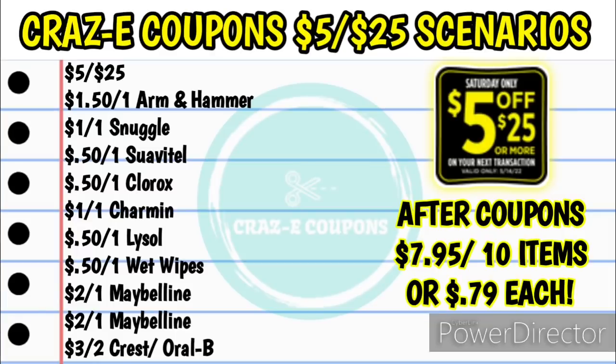Here's your list of coupons. You can use the $5 off $25 digital or paper coupon, or the $5 off $20 DG store coupon. Then you're going to need the $1.50 off one Arm & Hammer, the $1 off one Snuggle, the $0.50 off one Suave dryer sheets, the $0.50 off one Clorox, the $1 off one Charmin, the $0.50 off one Lysol, the $0.50 off one Wet Wipes, the $2 off one Maybelline DG store coupon, the $2 off one Maybelline, and the $3 off two Crest/Oral-B. Your subtotal after coupons will be $7.95 for all 10 items — just $0.79 each.